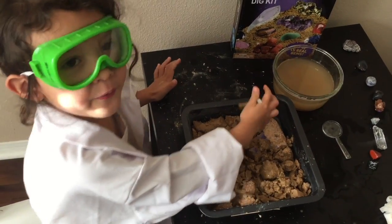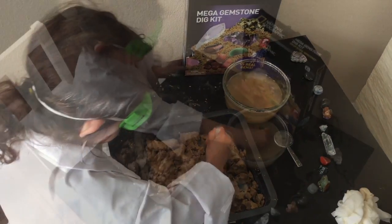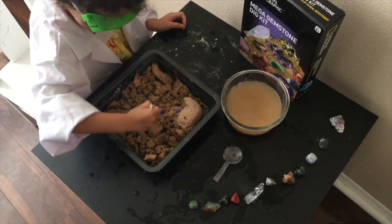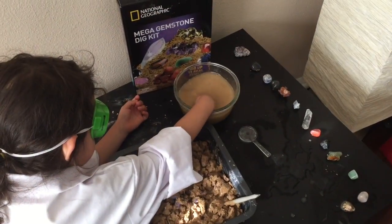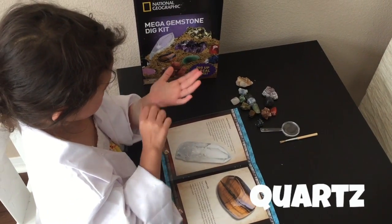Science is my favorite! It's a green one. I found quartz — it's a shiny one.